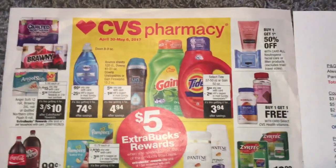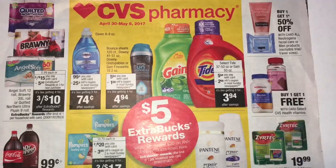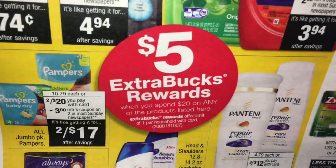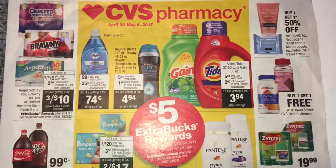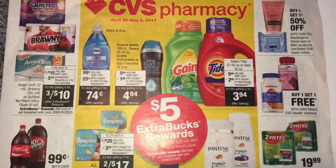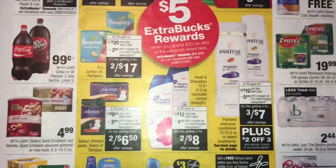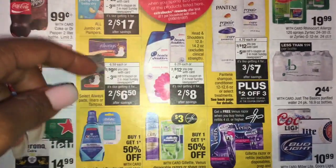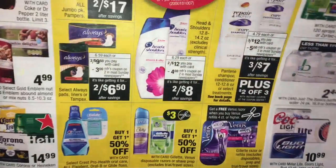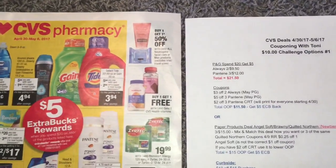Let me kind of let you guys glance at the ad. It's a PNG deal, which is spend $20, get $5. It's not that great because you're spending $20 to only get a $5 extra buck, but hopefully you ended yesterday with your $10 in extra bucks. So if you take that $10 and roll it into the deal starting on the 30th, you will not have to come out so much out of pocket to stock up on these items. And at least you will be able to have some feminine products. Kroger's normally has the best deals on those.